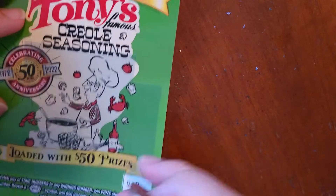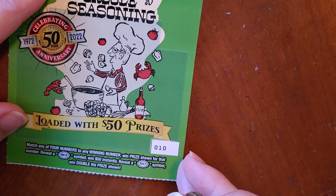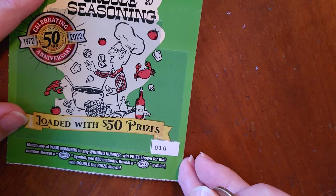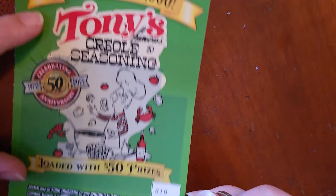Alright, how do we play this? Match any of your numbers to any winning number, win the prize. Reveal a 'Win 50' — win $50. Reveal a 'Spicy' and win double the prize. And it's ticket number 10.